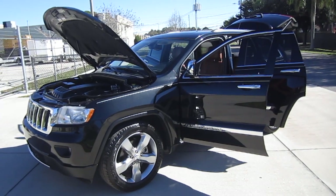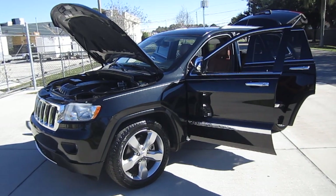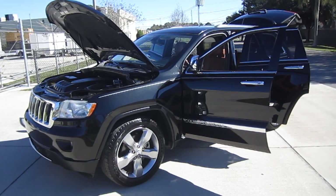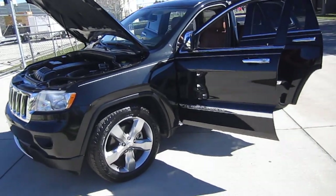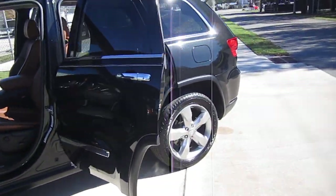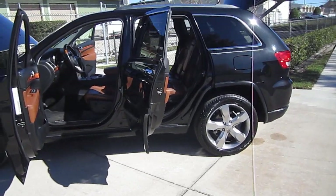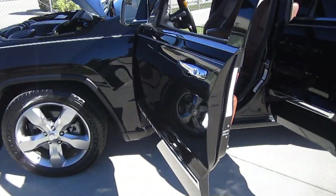Good afternoon YouTube and good afternoon Jeep fans. Here's Nick from Meticulous Motors, and for sale today we have a beautiful mint condition 2011 Jeep Grand Cherokee Overland Edition. When you get into the Overland, that is the top of the line model of the Jeep. I just have to first and foremost say how impressed I am with this Jeep. This is not only an absolutely stunning 10 out of 10 condition wise Jeep, but the features that come with this vehicle are just incredible.